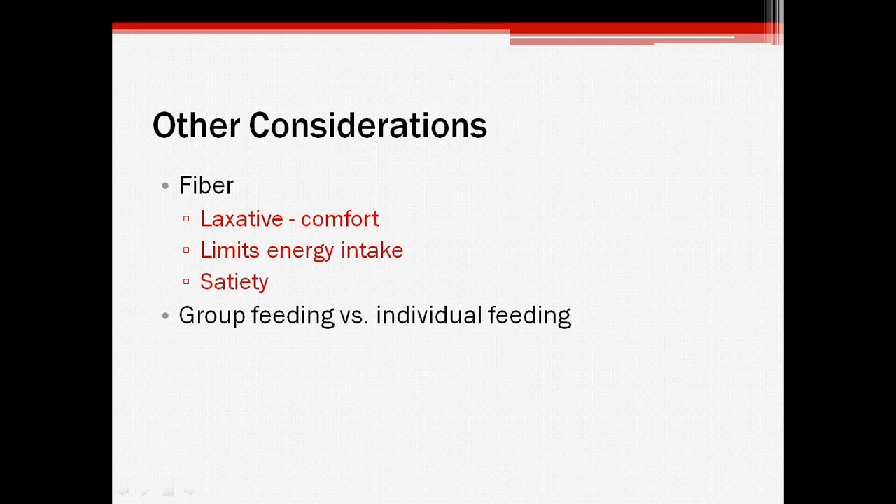Other considerations, such as fiber content of the feed, can be taken into account. Fiber can act as a laxative agent and improve the comfort of the sows. It can also limit energy intake, which will help control her weight. Feeding in groups can result in competition for feed, so the more dominant sows will eat more than they need, while the more submissive sows won't eat enough. By individually feeding sows, you can help track how much they're eating.